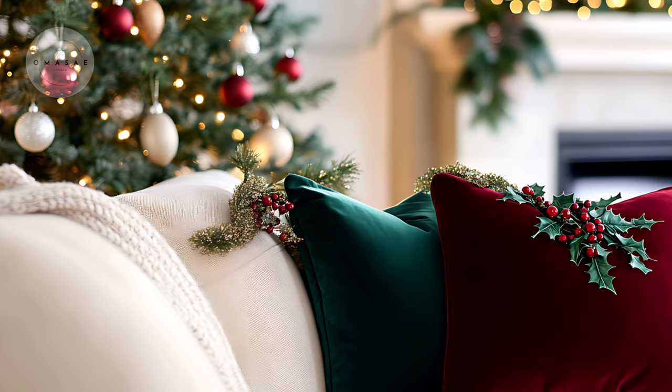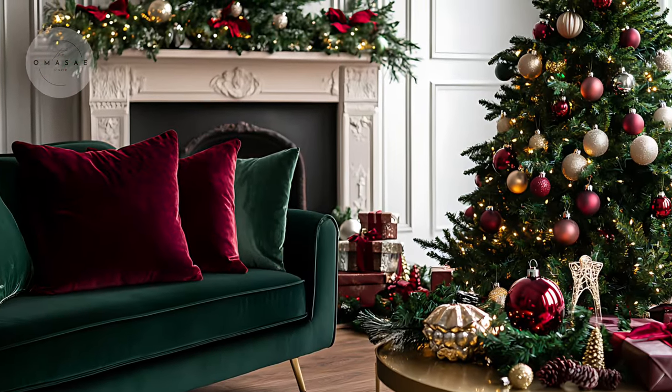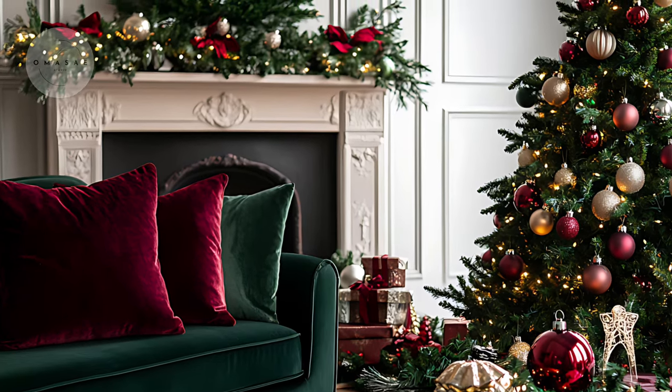These colors evoke the natural beauty of winter, with burgundy capturing the warmth of a crackling fire and forest green embodying the evergreen trees that signify endurance in life.